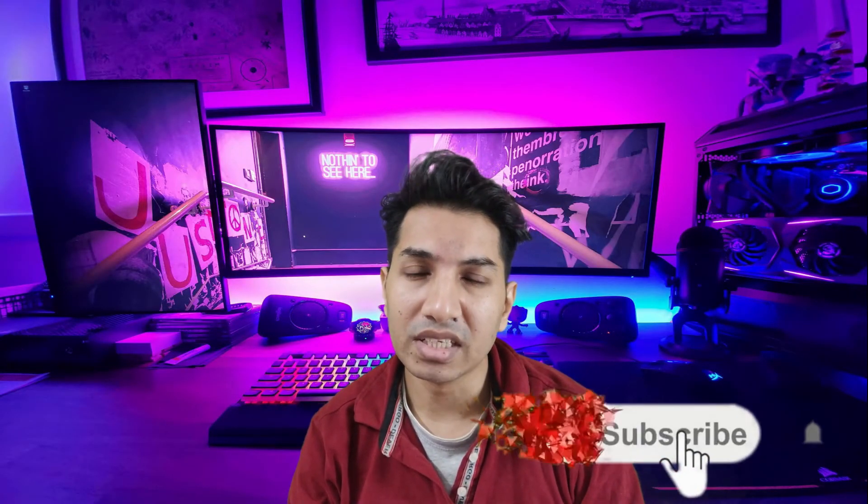That's it for now. Please subscribe and press the bell icon for future notifications and updates. Thanks for watching.